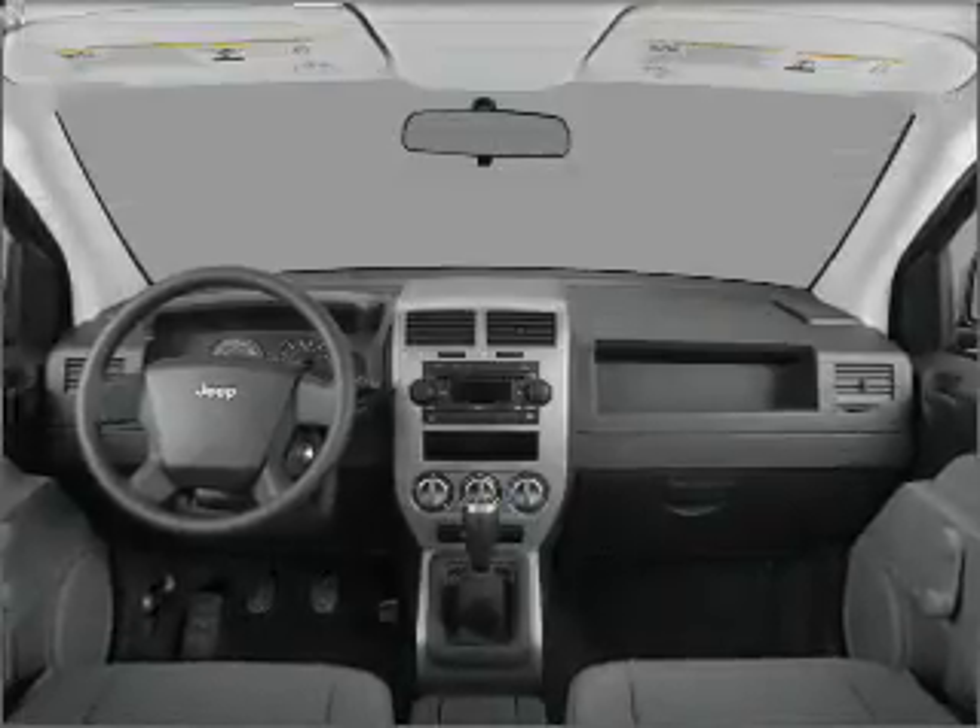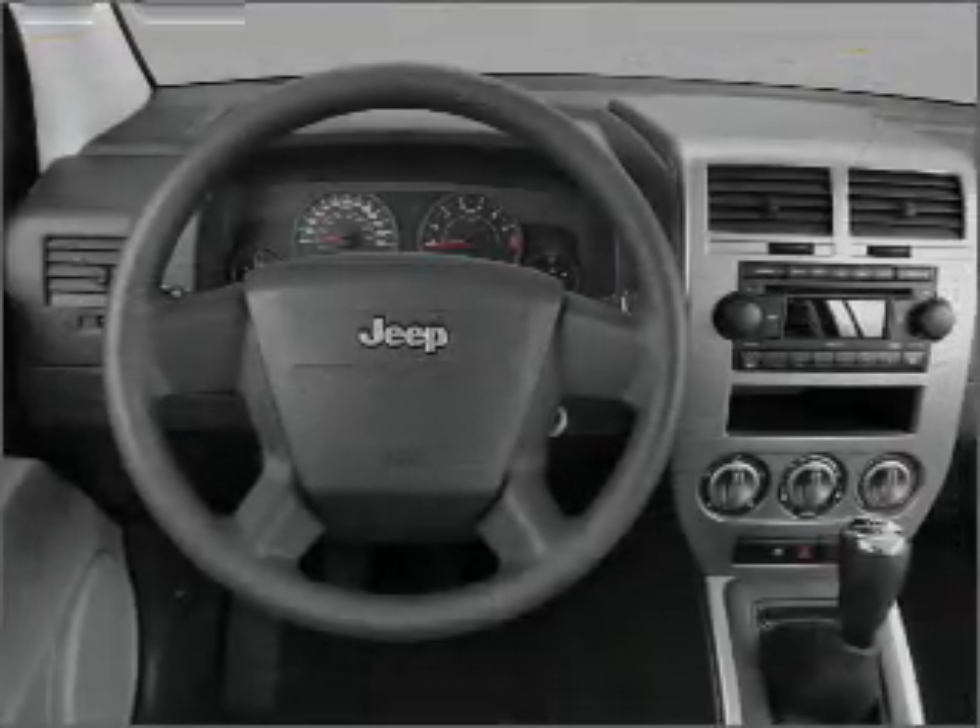Front ventilated disc brakes. Passenger airbag. Curtain head airbags. Stability control.